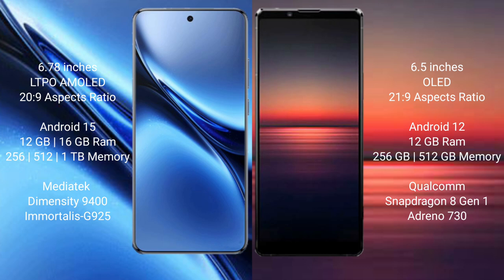Vivo X200 Pro runs on the Android 15 operating system, while Sony Xperia 1 Mark 4 runs on the Android 12 operating system.